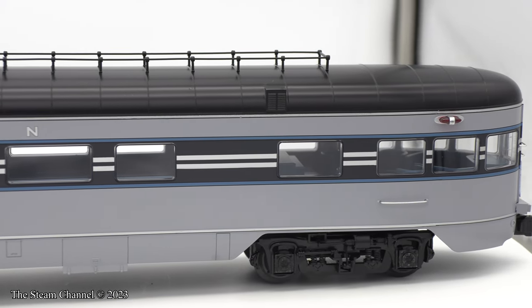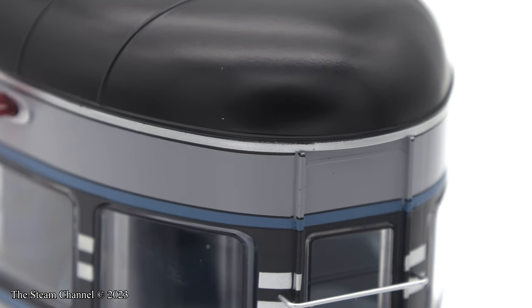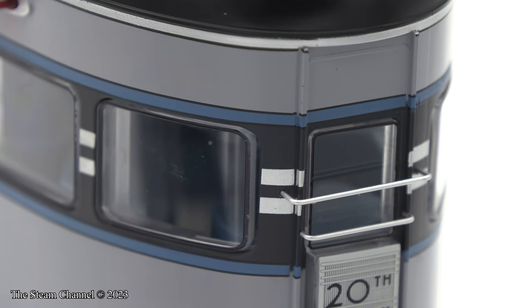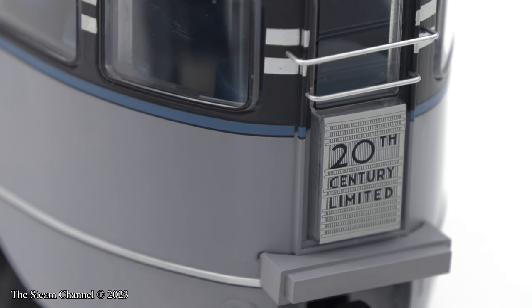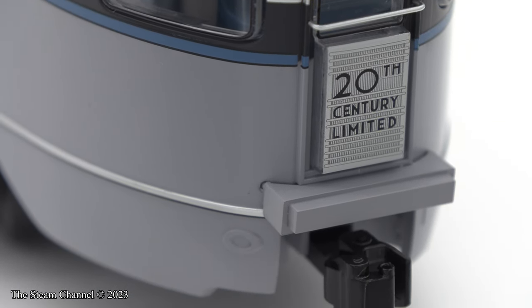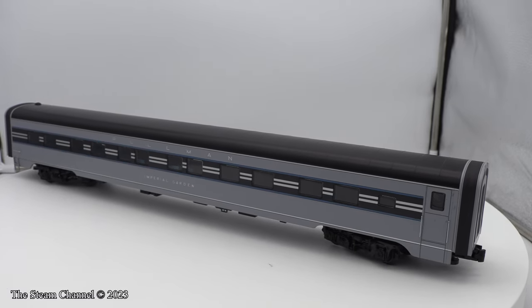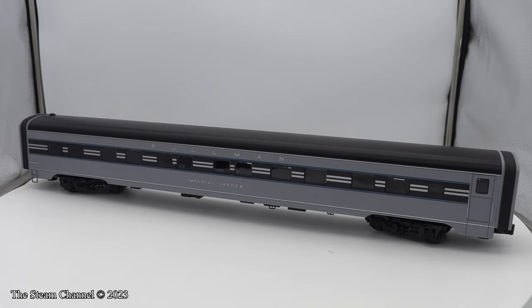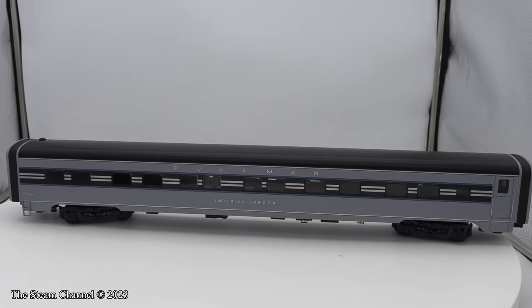I normally track test the products I review, but these cars are too large for our family's current O-gauge layout. The layout is 28 years old and was not built with large O-scale cars in mind. The layout I'm currently designing will be more scale-oriented and able to handle this equipment. Fortunately, we stopped by the Chicagoland Lionel Model Railroad Club, where a member had this Dreyfuss set running on the layout, so we'll let you check out that clip.